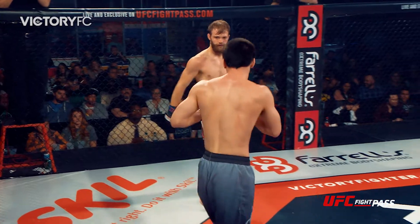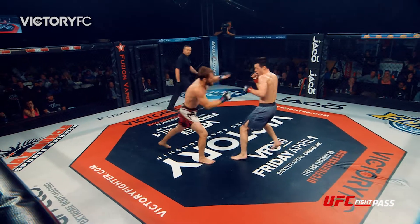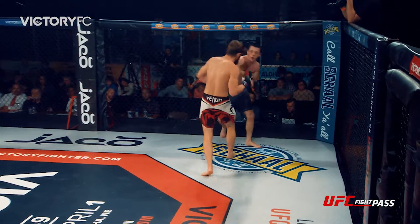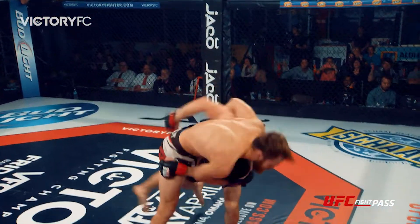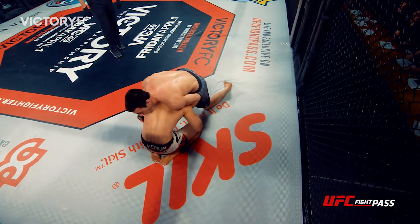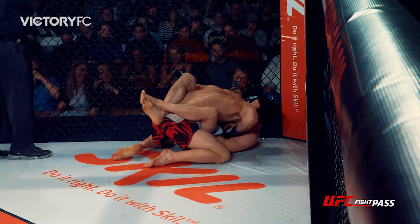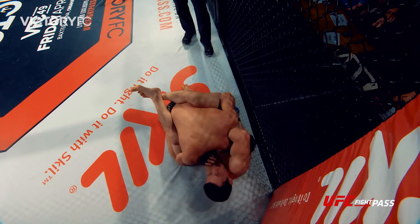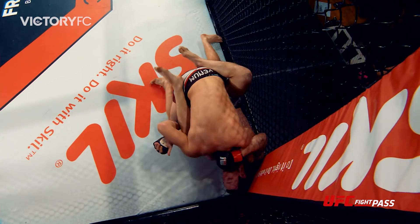The jump knee didn't get through but the right hand did. Enders again walks forward. If anyone ever questioned the toughness of Enders, they're not going to after watching this fight tonight. The level change, the shot, and the takedown from McKeever. Enders sits up, explodes back to his feet. Now closed guard — a guillotine attempt on the jump guard from Bryce McKeever. Doesn't have much of an angle there, but with short time left McKeever decided to go for the submission.